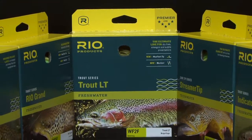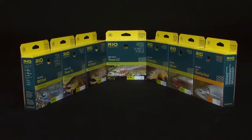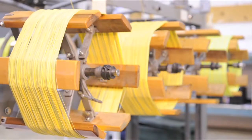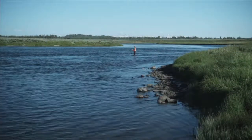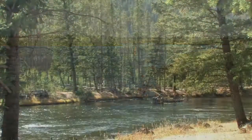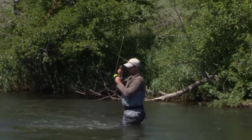RIO is proud to be an industry leader, producing high-quality, high-performance fly lines that exceed the demands of the marketplace. RIO's fly lines are produced in our modern, high-tech manufacturing facility, close to the banks of the Snake River in Idaho Falls, Idaho. RIO's proximity to the Henry's Fork and the South Fork of the Snake River, as well as many rivers and lakes in Yellowstone Park, has attracted numerous fly fishers to work at RIO.